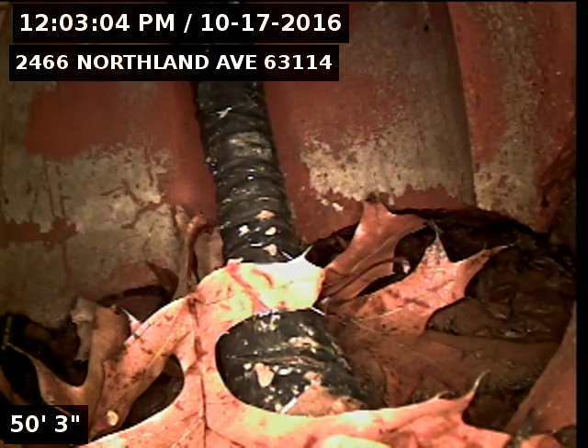This is Eric with New Flow St. Louis. I'm at 2466 Northland Avenue, 63114.